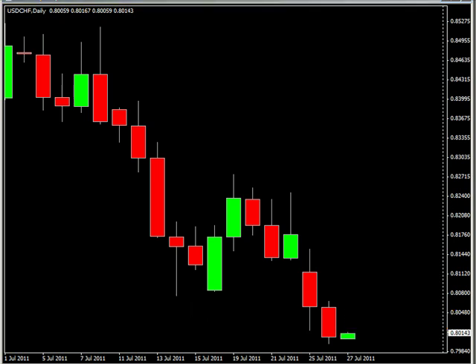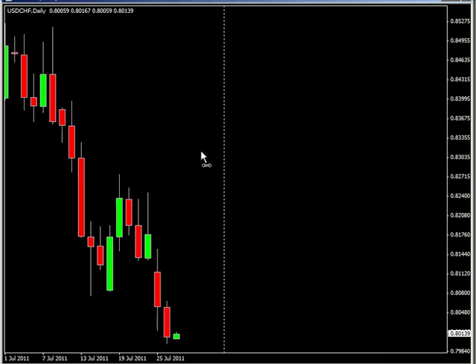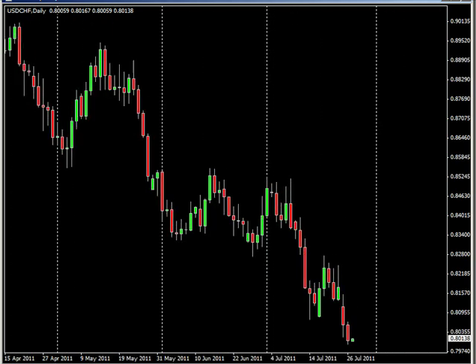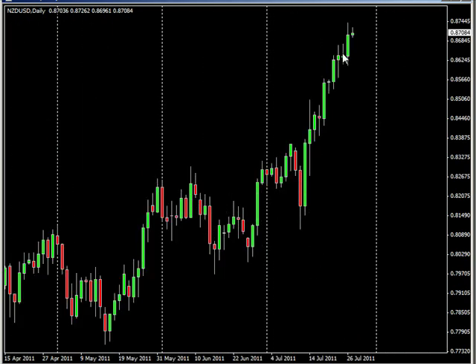So what am I looking for during the next session? It seems like the US dollar is under pressure. Let's take a look at the New Zealand dollar — you can see it's been going up pretty steeply, pretty strong, and I'm looking for that to continue to the upside.